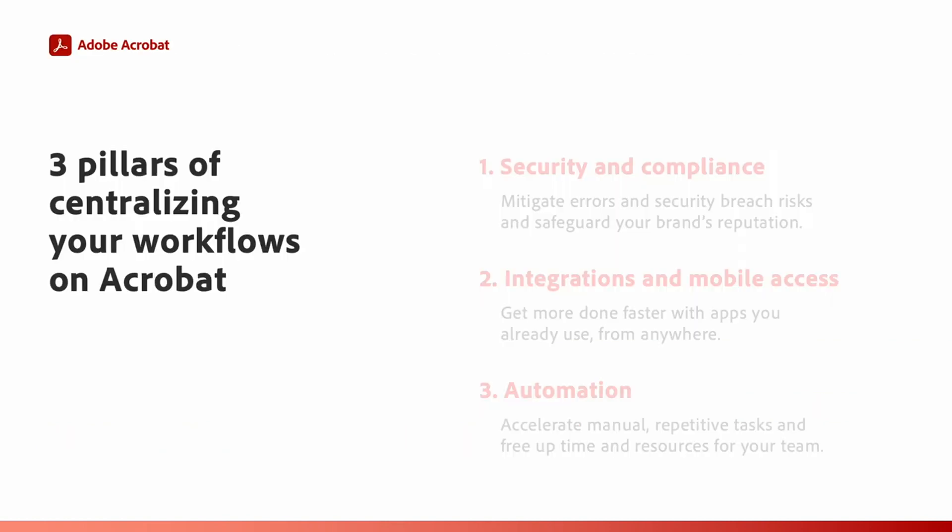These three pillars are the foundation for successful organizations and supporting employees to get their jobs done better. Knowing your document workflows are secure and compliant offers organizations next-level advantages, including data protection, regulatory adherence, risk mitigation, enhanced productivity, collaboration, auditability, and improved reputation. These positive ripple effects generated by secure document workflows can add up to time and cost savings for an entire organization.